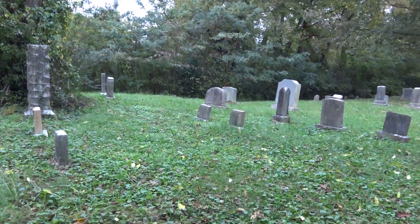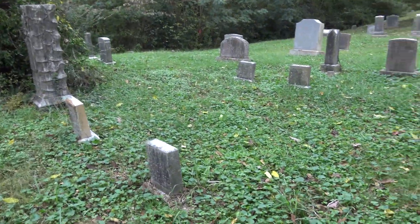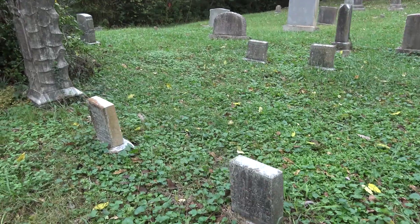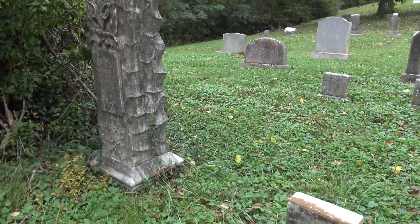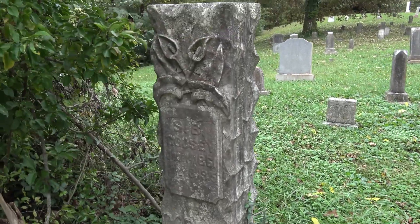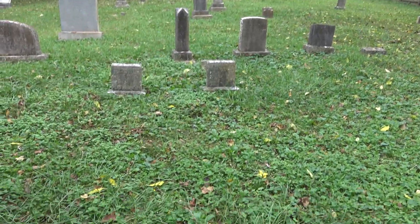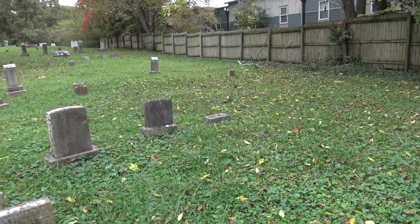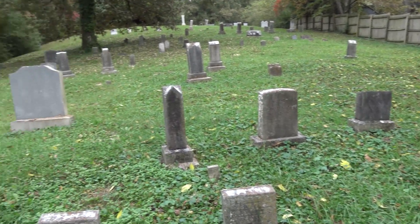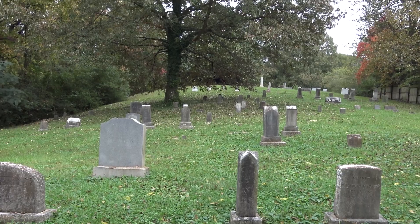I do not know a lot about this cemetery — if anybody knows, you can comment in the comments below. People have been buried here for quite a while, and the last person I know of was buried here in the 70s. This is kept up pretty nicely. The pollution has definitely gotten to a few of the stones, and it's not a huge cemetery.